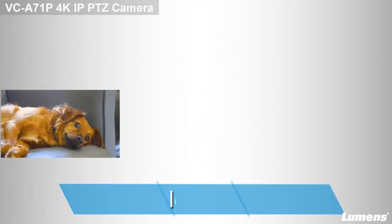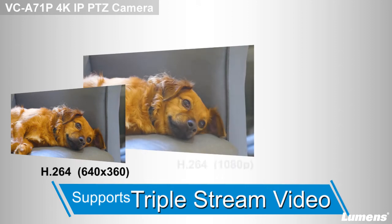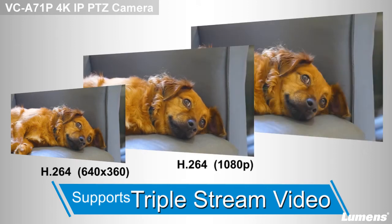With triple stream technology, the VC-A71P provides H.265 and H.264 multiple streams tailored for your network environment.